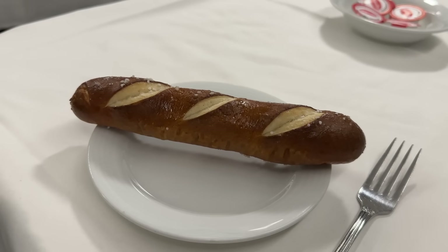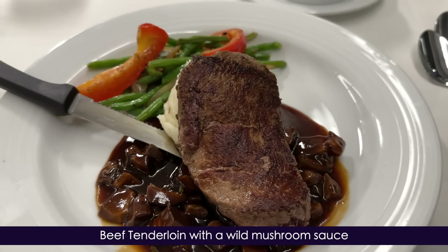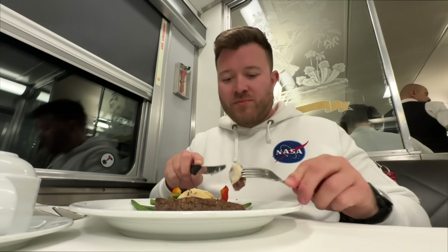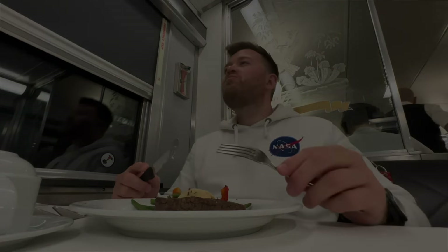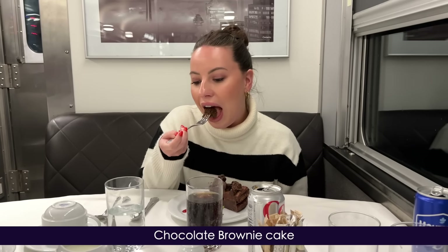As we drift through the darkness of Ontario, we're served a delicious pretzel roll along with our mains. We both opt for the steak — though not being a huge mushroom fan, I have mine without the sauce. It's cooked to my liking of medium rare. Top marks. To finish, we're served a rich, decadent chocolate brownie cake which is utterly divine.